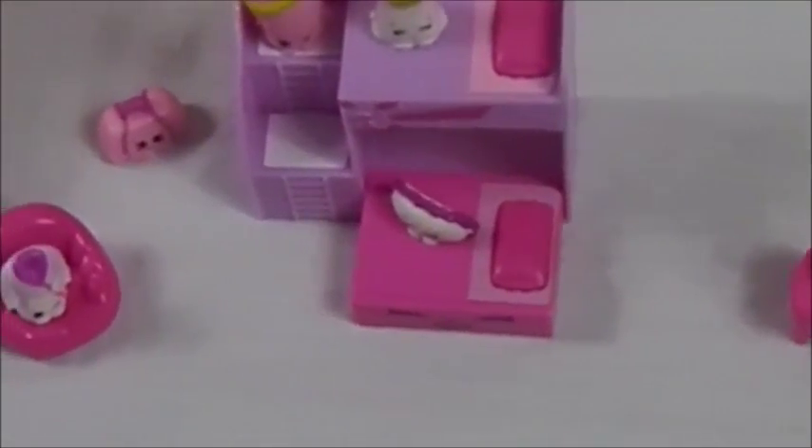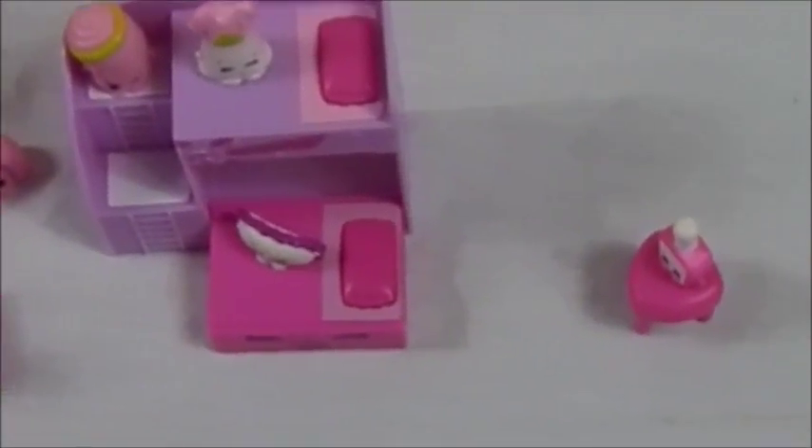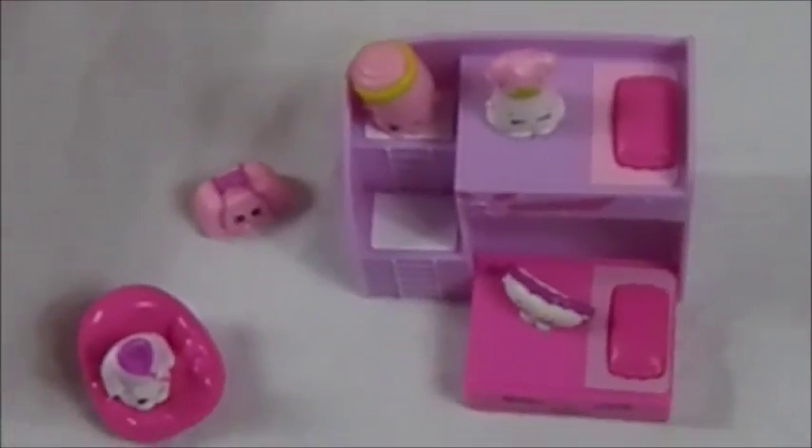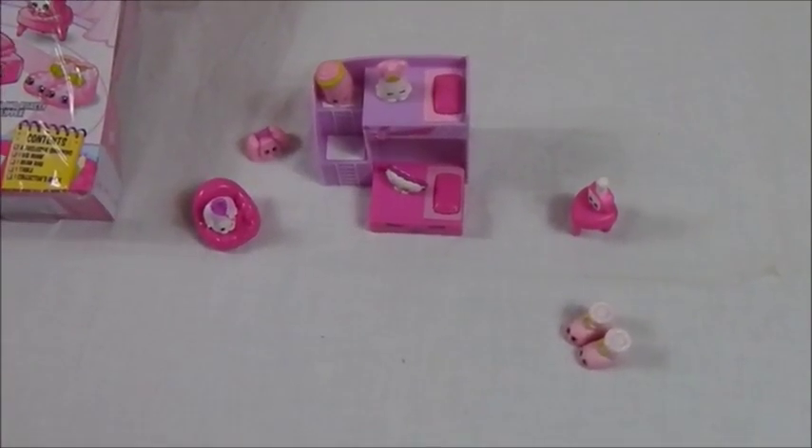This is the Shopkins Slumber Fun collection from the Fashion Spree. Please remember to like, comment, and subscribe — let me know you guys are enjoying these videos, and let me know if there's something you want me to review. Still trying to reach 500 subscribers so I can do my giveaway on Facebook and Twitter. Share, share, share and help me increase my subscribers. Hope you guys are enjoying these videos — I'll see you in the next one, bye!